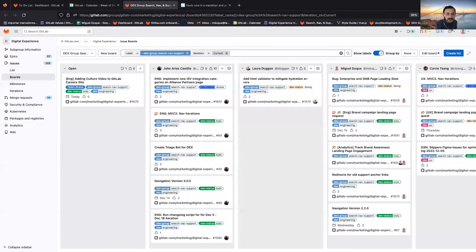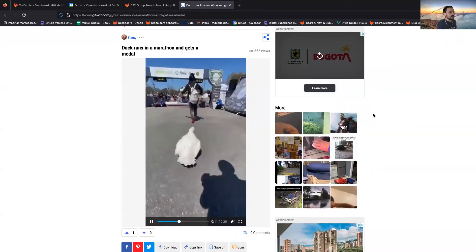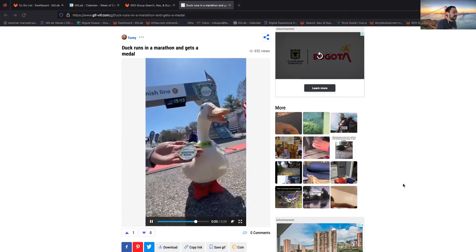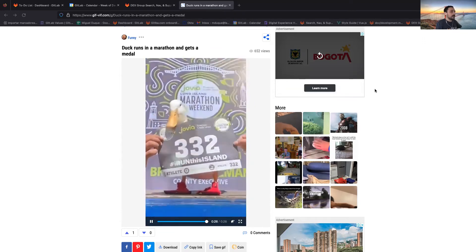Hello everyone. This is the Search Nav and Support Group from the Digital Experience Team. We're going to do the iteration planning from December 5th to December 18th. I'm going to share my screen to show you our mascot — it's a duck running a marathon, and at the end he gets some water and a medal. This is our group mascot for this iteration.